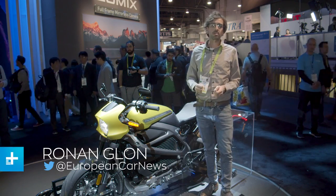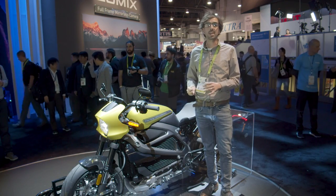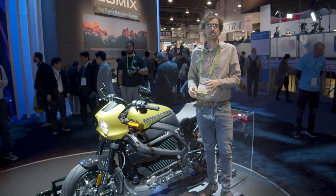Electrification doesn't stop at the boundaries of the automotive industry. Harley-Davidson released its very first electric motorcycle in 2018, and it traveled to CES 2019 to release full specifications.